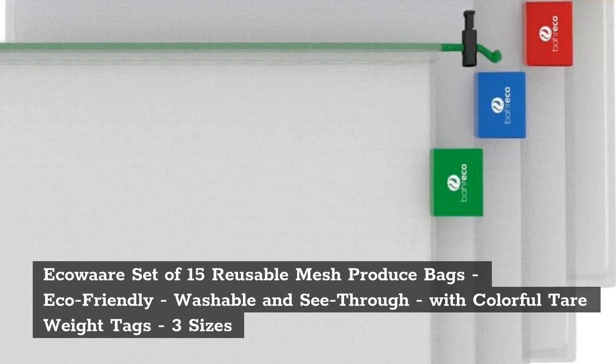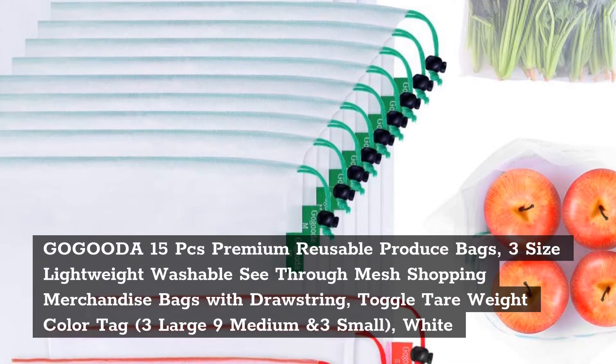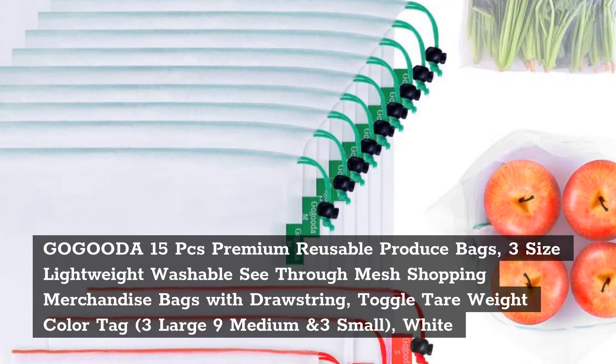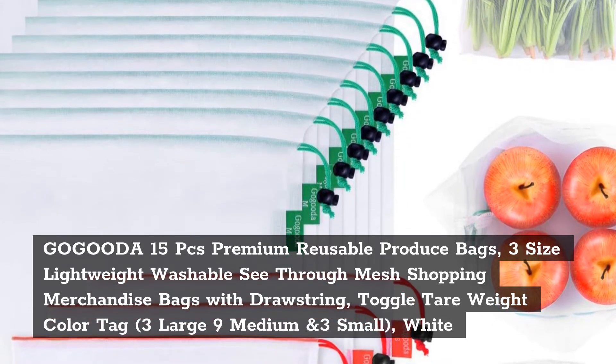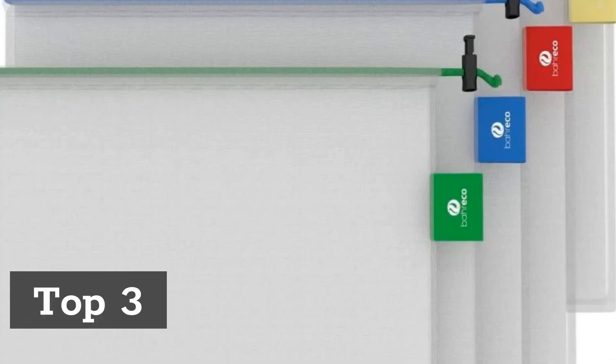Top 2: Go-Guda 15 Pieces Premium Reusable Produce Bags — 3 sizes, lightweight, washable, see-through mesh shopping and merchandise bags with drawstring, toggle, tear weight color tag: 3 Large, 9 Medium, and 3 Small, in White.